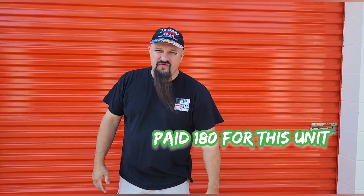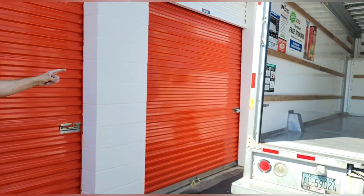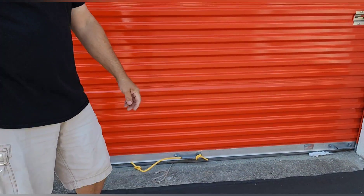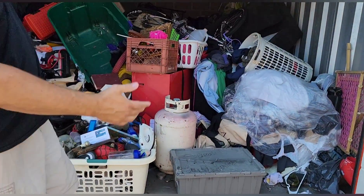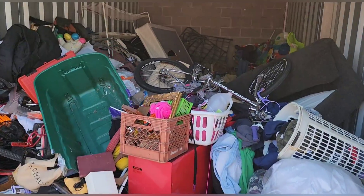Hey everybody, Eric from Walker Lunatics here. We've got a 10 by 20 unit today, $180 for this beauty. The thing that sucks about today is we had to get a U-Haul — I have more money into the U-Haul than into the unit. $400 already, thanks U-Haul. Let's get in here and take a look.